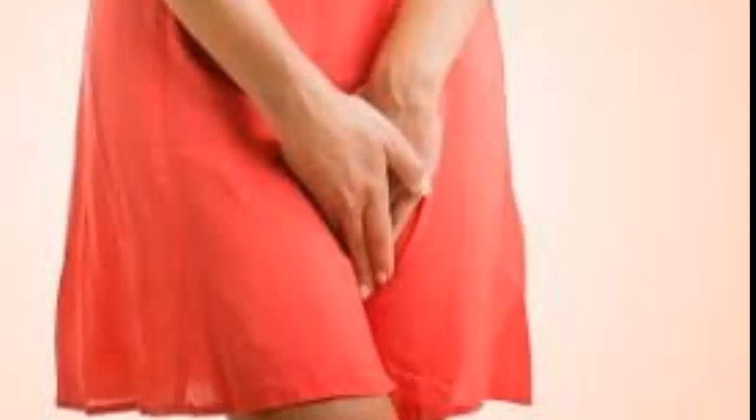How is a vaginal yeast infection treated? Each yeast infection is different, so your doctor will suggest a treatment that's best for you. Treatments are generally determined based on the severity of your symptoms.